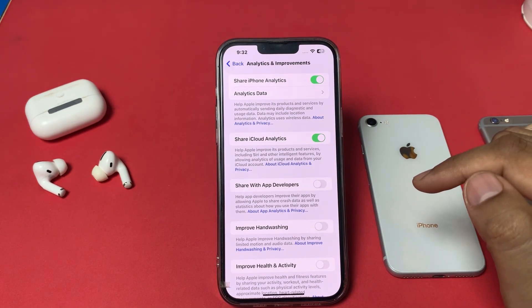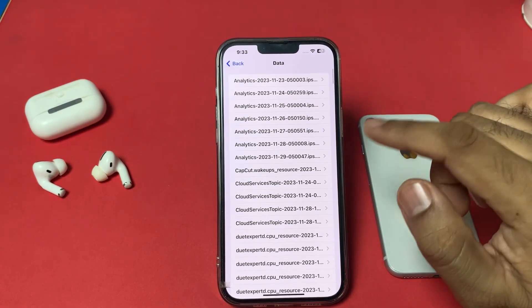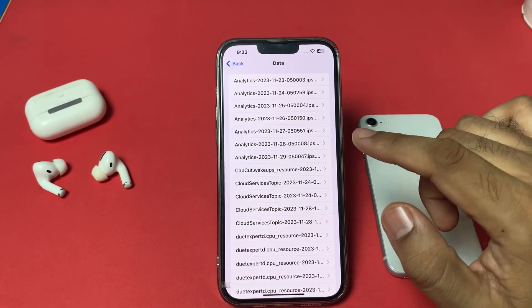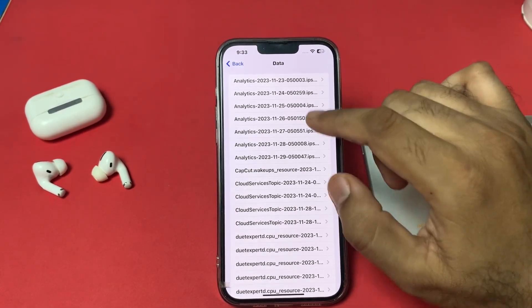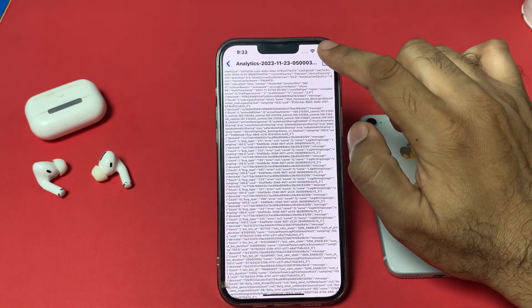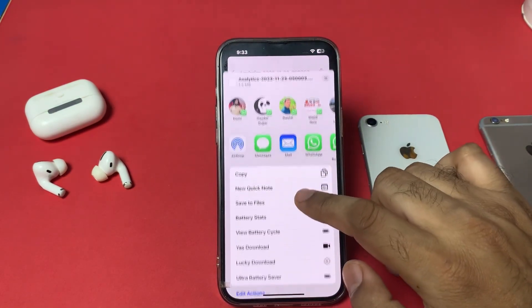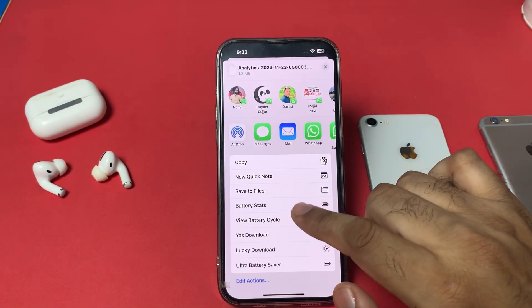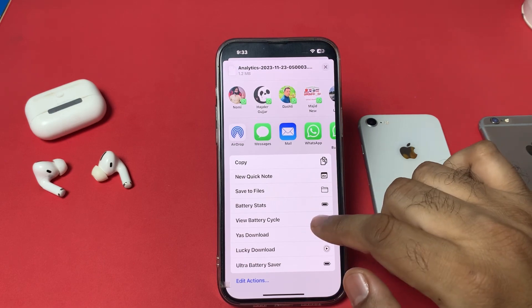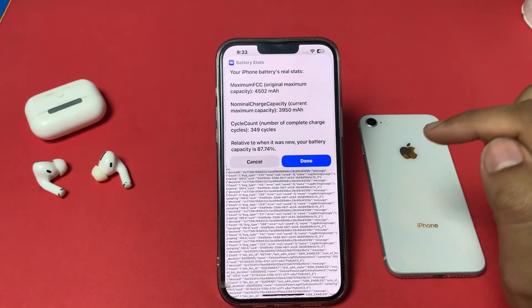After that, tap on Analytics Data. Select the first file, then tap the Share button. Scroll down through the data.